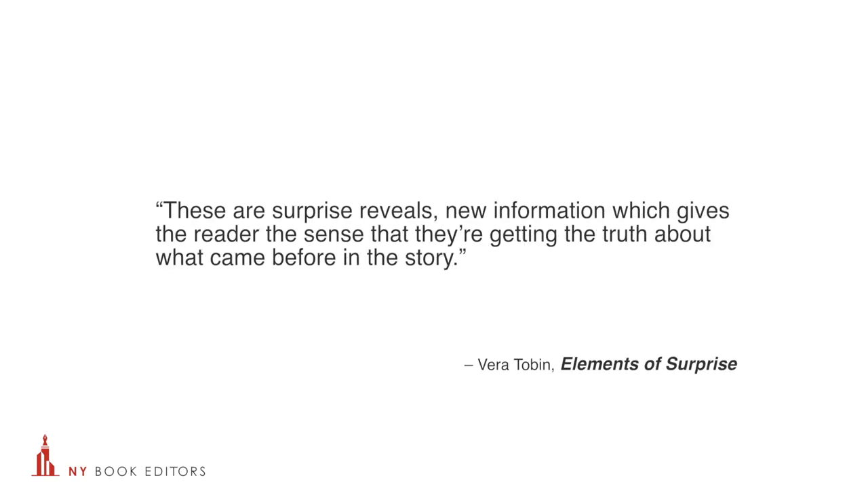Now let's get into the managed reveal. What does that mean? Tobin says these are surprise reveals — new information which gives the reader the sense that they're getting the truth about what came before in the story. The key to a managed reveal is to make readers feel like they could have figured it out. The clues need to be in the text so that they feel like they had a chance to work out the puzzle before it was actually revealed.